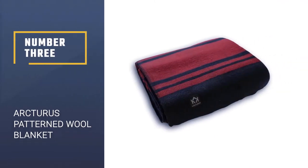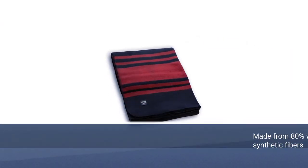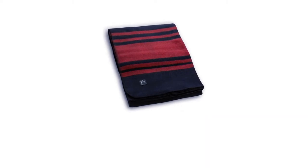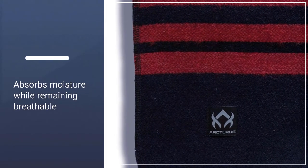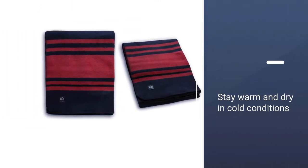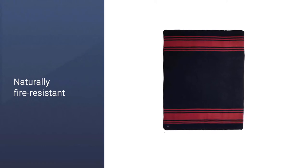Number three: Arcturus Patterned Wool Blanket. The Arcturus military blanket is made from 80% wool and 20% synthetic fibers. By blending wool with synthetic fibers, the blanket is stronger and tougher and can handle rough use without damage. It stays warm in winter and cool in summer. As a military-grade quality blanket, it absorbs moisture while remaining breathable, keeping customers warm and dry in cold conditions. It's also naturally fire-resistant with no extra fire retardants added. Hemmed and long-woven on all sides with lock stitching for extra strength, it is machine washable and gets softer after each wash. Available in one size and three colors.